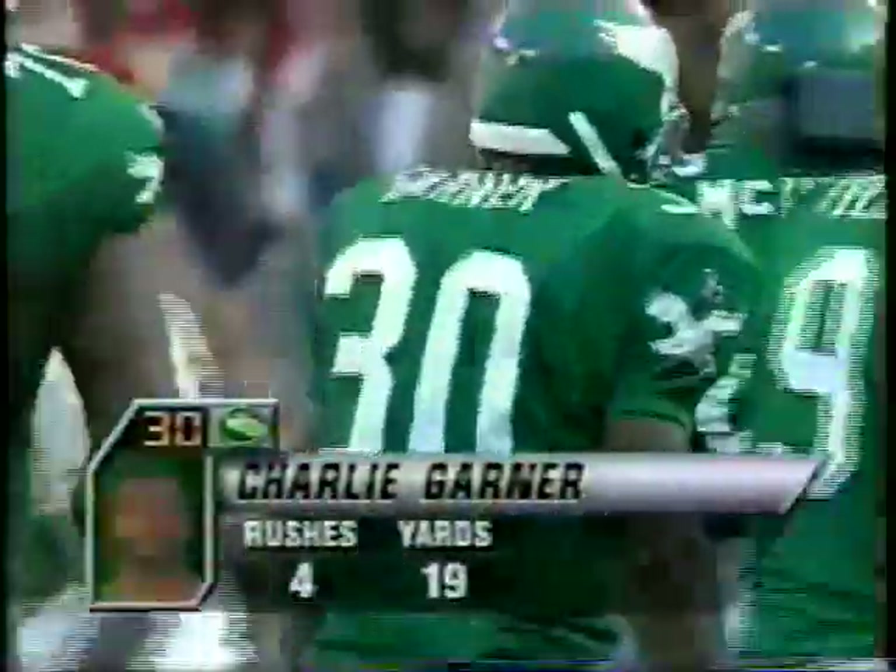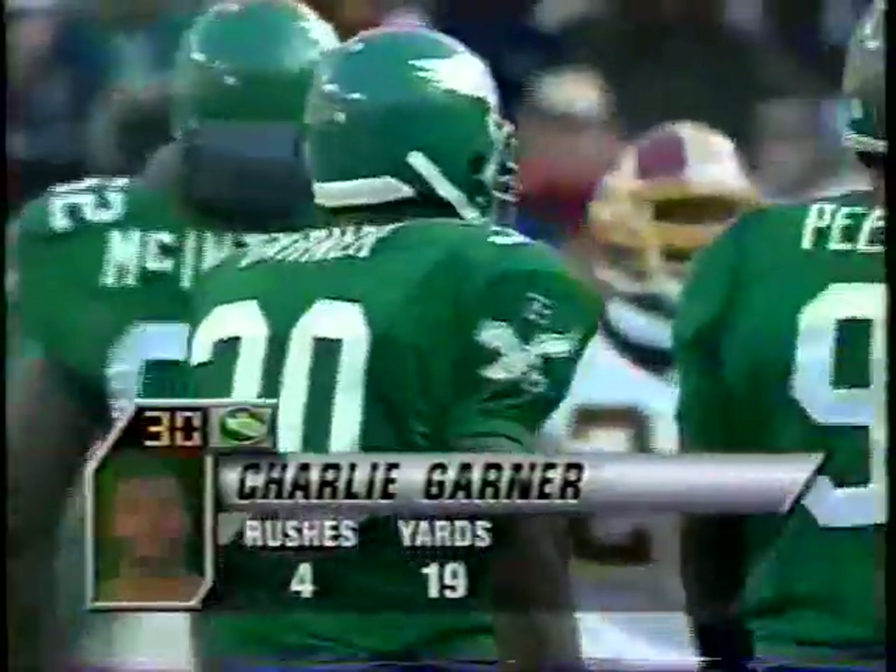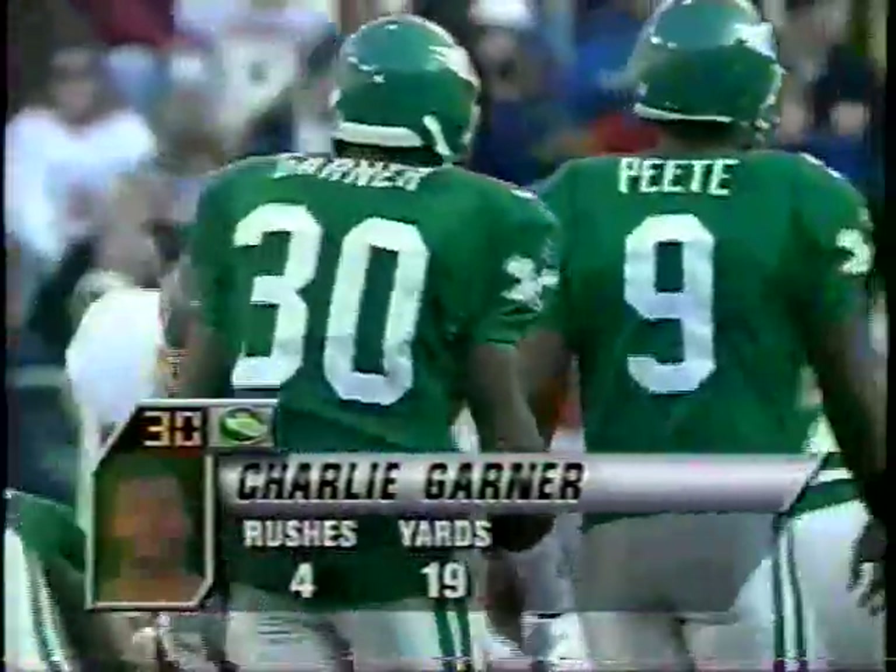For some reason they got away from that running game, and you've got to remember, they're going against a defense that's not real good against the rush. And they sort of drifted away from it. Maybe with the four wide outs and the new formations, you've got to go back and do what you do best. And if you're an Eagle fan, you want to see the Eagles run the football.